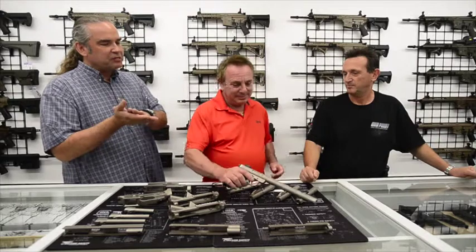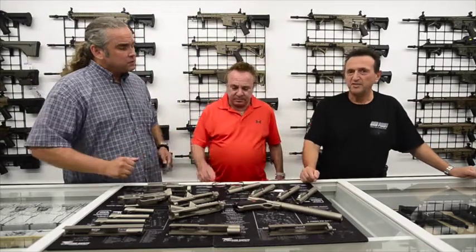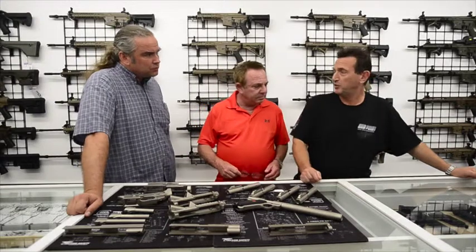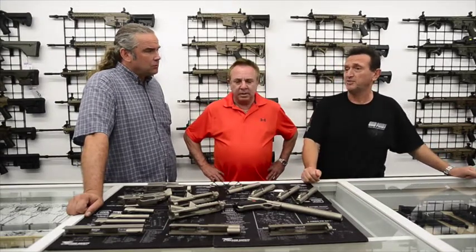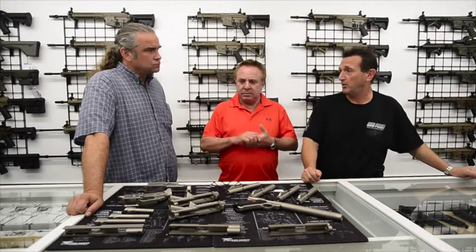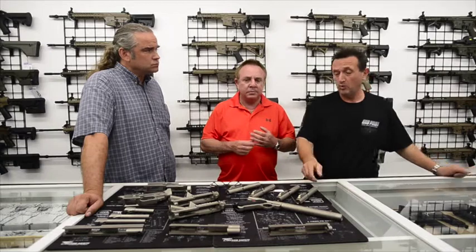Felix, you mentioned you're not just going to be providing the service for firearms — you're also looking at knives and anything else? Yes, anything that requires that kind of finish or protection. We were speaking about doing some tactical axes, because the coating adds tremendous strength and longevity to the material.